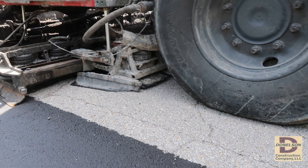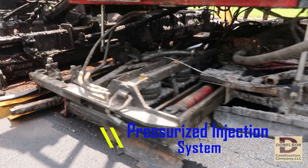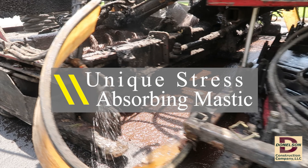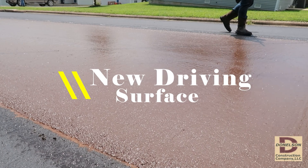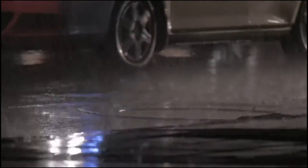Pressure Pave's uniqueness lies in its method and materials: pressure-injecting cracks and covering the entire surface with a crack-resistant, stress-absorbing mastic. This not only fills existing cracks, but due to its ductile characteristics, creates a waterproof membrane that will not crack as readily as asphalt. The result? A robust driving surface that keeps water out — something traditional microsurfacing can't always achieve.